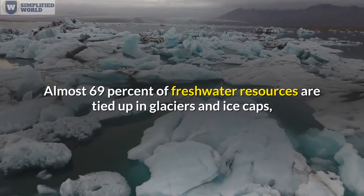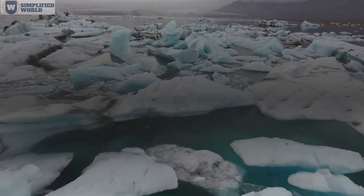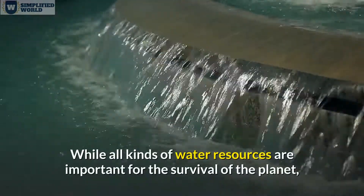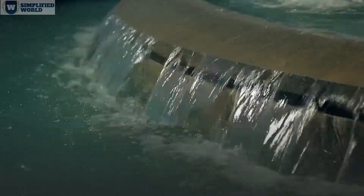Almost 69% of freshwater resources are tied up in glaciers and ice caps. About 30% is groundwater, and a mere 0.27% is surface water. While all kinds of water resources are important for the survival of the planet, accessible fresh water is especially important for humans.